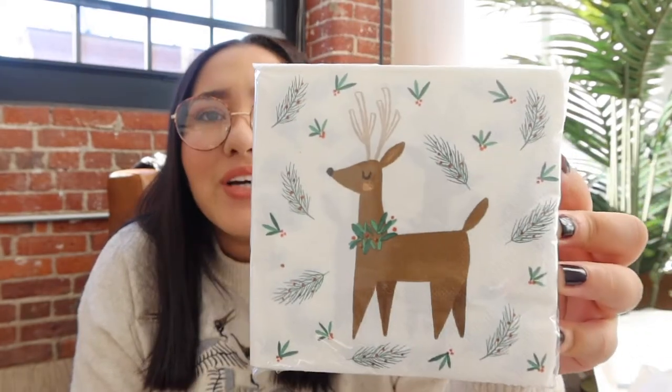Also from Home Goods, I got this napkin set with reindeers and mistletoes — so freaking cute! I just want to live wherever those reindeer are. I got these for Christmas since we're likely having Christmas at our house. And another really good Christmas treat: chocolate covered Oreo cookies, also from Home Goods.